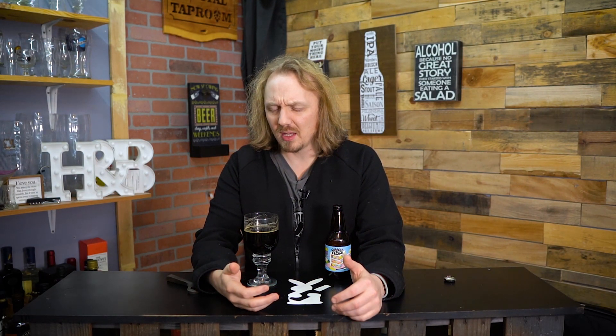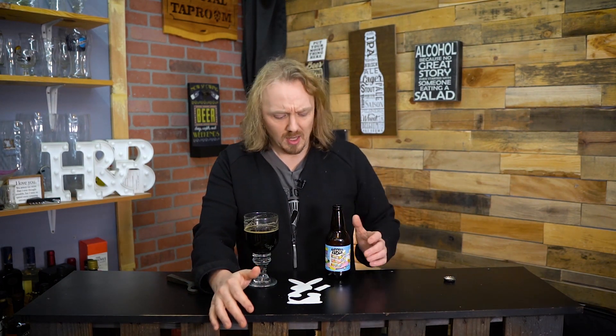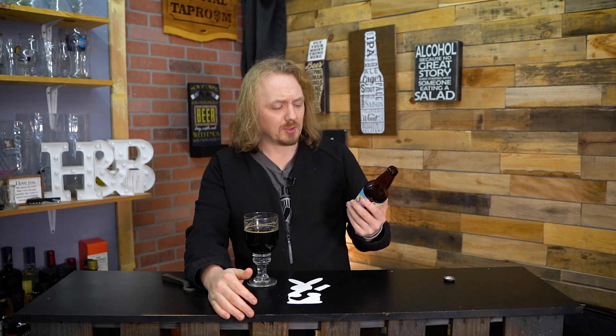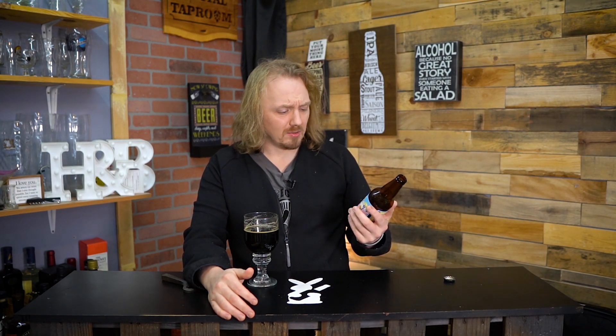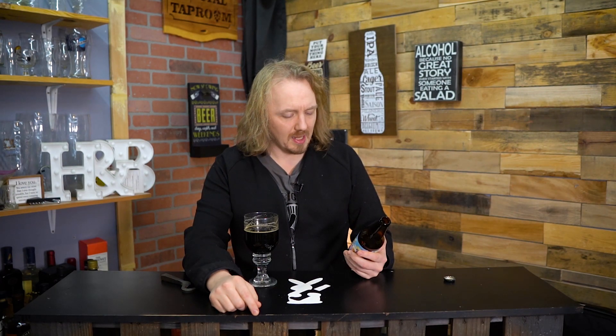It does make you think of a cake, but it doesn't make me think of chocolate cake. Fondant. It tastes like fondant. That's what this tastes like. It doesn't taste like cake, it tastes like fondant. Not good frosting, but fondant.